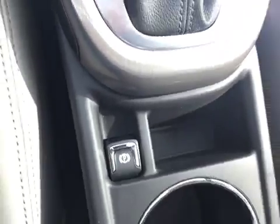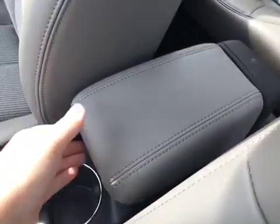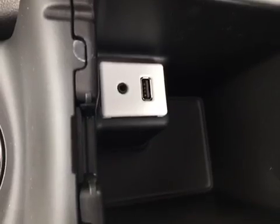Moving back, in between the seats there's a small storage space as well as the electronic parking brake. We also have two cup holders and a center armrest which extends nicely between the seats. Opening that up, there's even more storage space down below as well as a USB port and an auxiliary input.